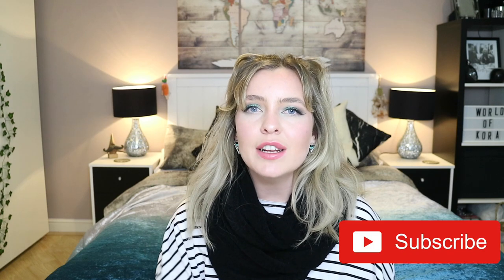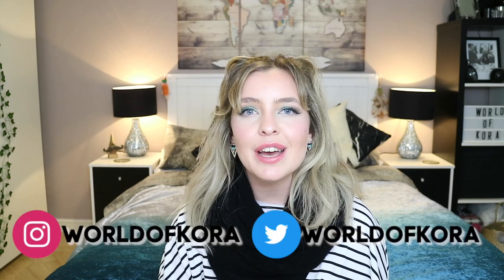Hello everyone, welcome back, or welcome to my channel if you're new. Today I'm going to be sharing my experiences of watching Britain's Got Talent live — yes, you heard that right! I managed to get hold of free tickets to watch the live auditions in London. If you enjoy today's video, please give it a thumbs up and subscribe to my channel.